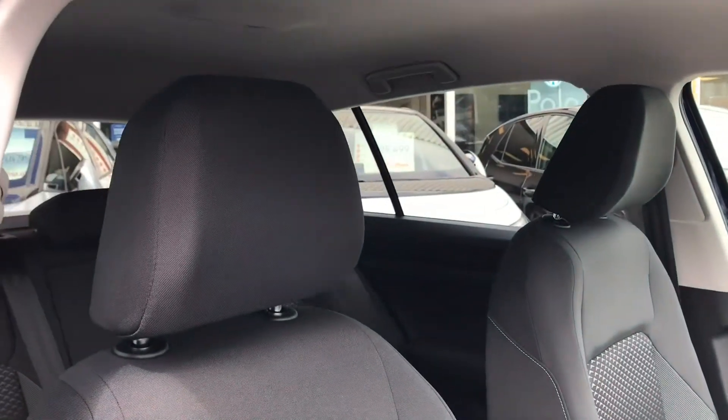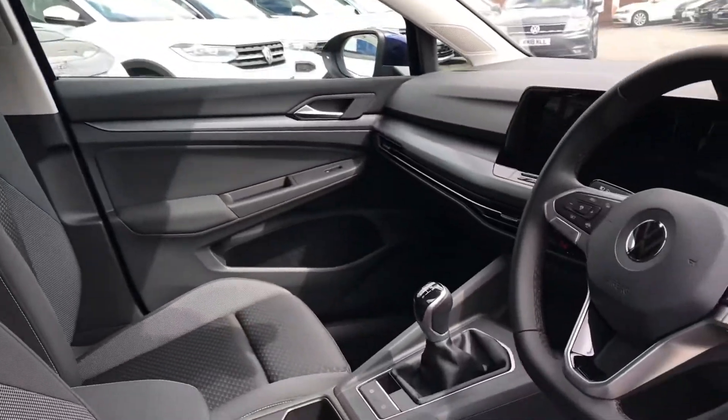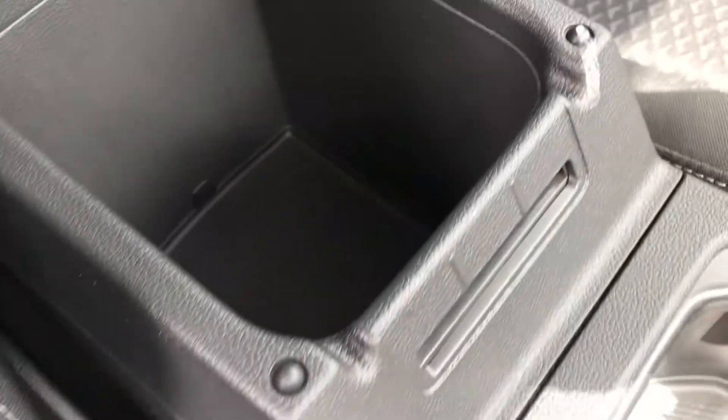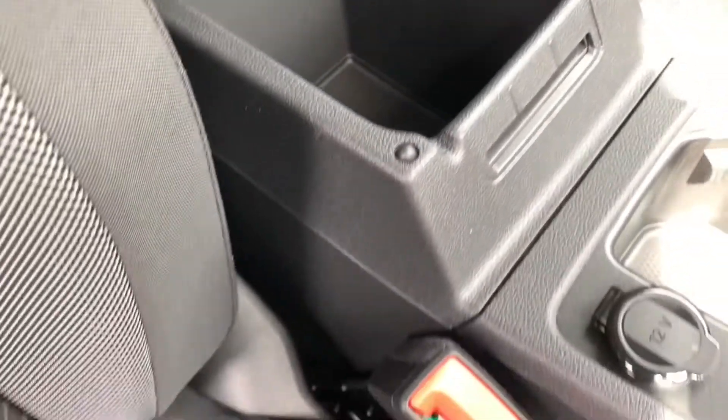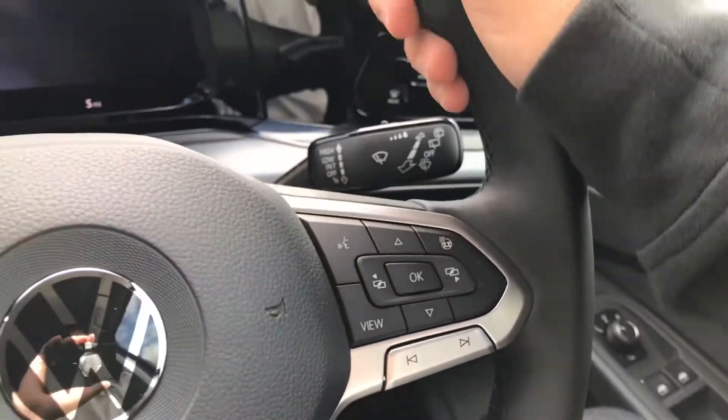Now coming inside the car you can see we have the titanium black, black and pearl grey interior upholstery which all work hand in hand to create a really outstanding driving experience. In the centre console we have an armrest that lifts up to reveal a storage compartment to fit stuff like face masks given the current climate.